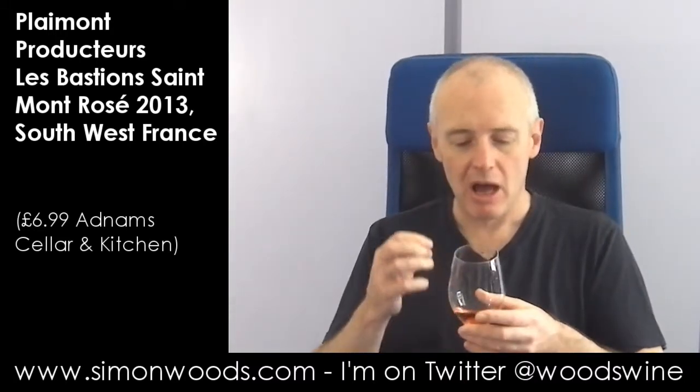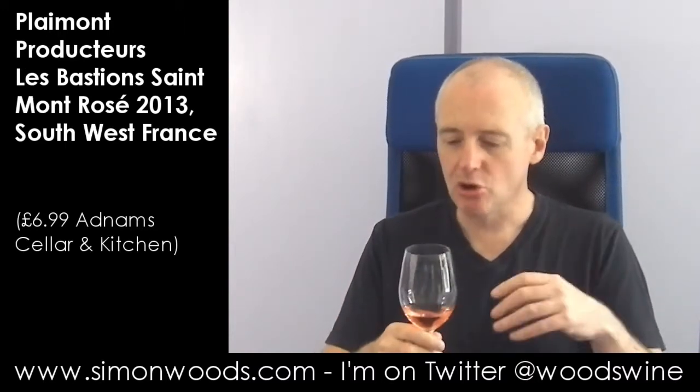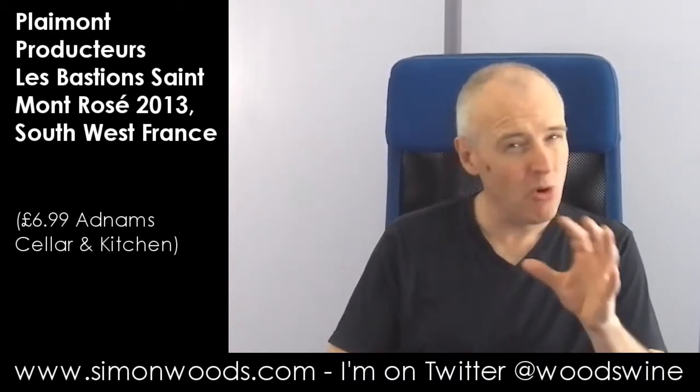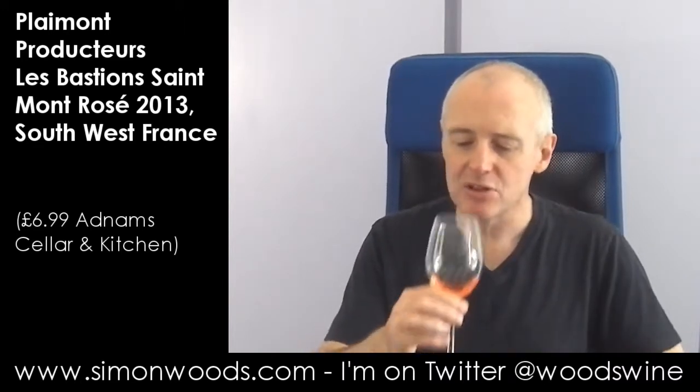Slightly savoury, candied and almost sandy elements going on here. It's more on the stewed apple fruits rather than the red fruits. There's a little bit of maybe strawberry in there, but it smells like it's going to be quite rich, but with these exotic, more what I call white wine flavours rather than red wine flavours.